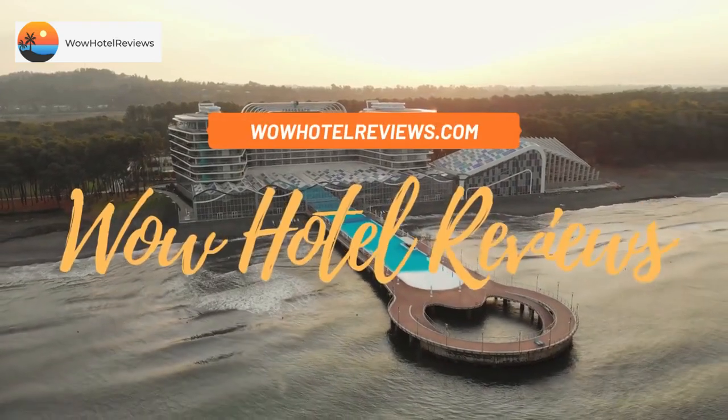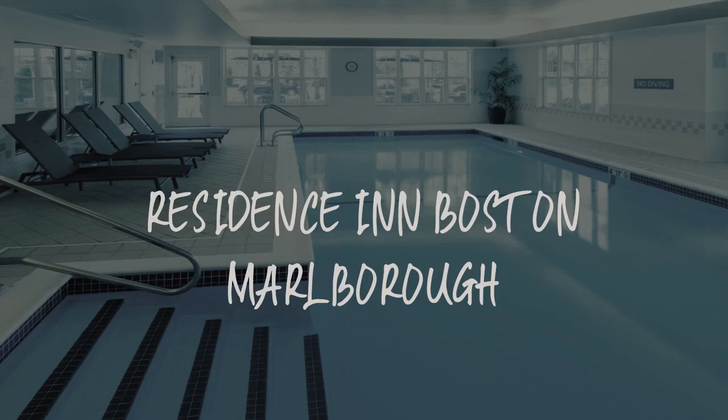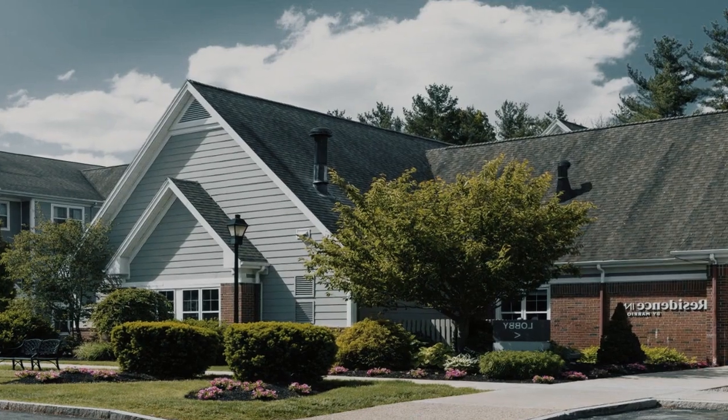Hello guys. Welcome to Wow Hotel Reviews. Today I am reviewing Residence Inn Boston Marlboro. It's a three-star hotel.